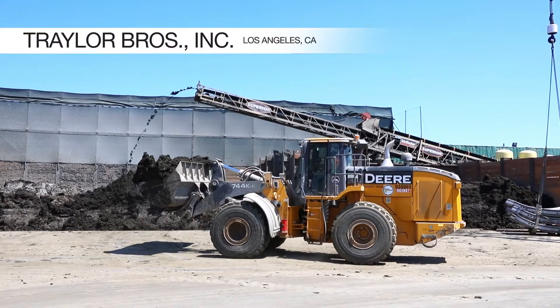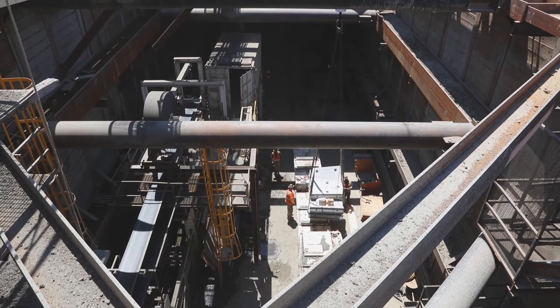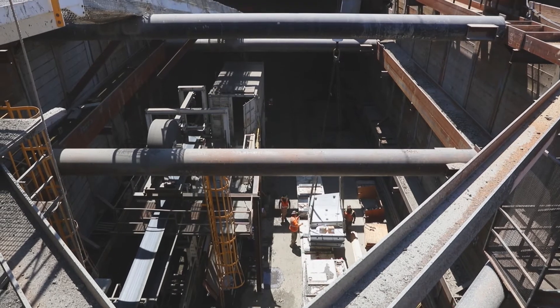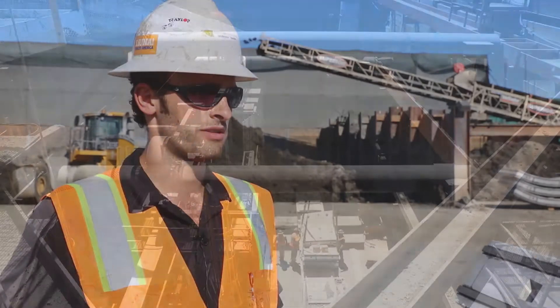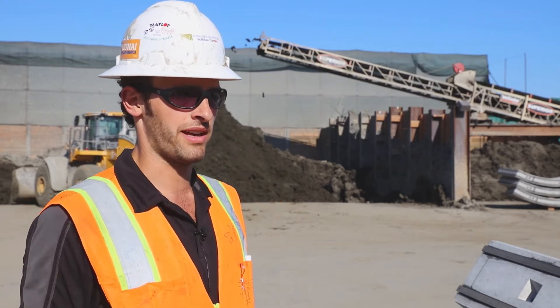We are in Los Angeles, California and we are building about a mile and a quarter of new twin tunnel subway with three new stations. We've been on site here for about three years. We're expected to wrap up end of 2021, and that's when the public should be able to buy a ticket and ride.